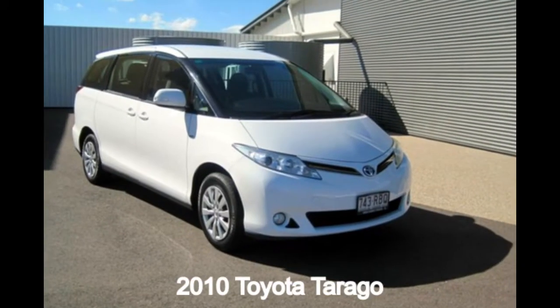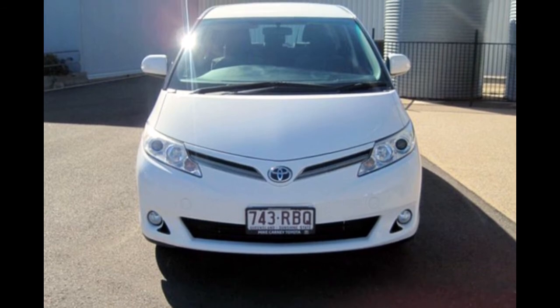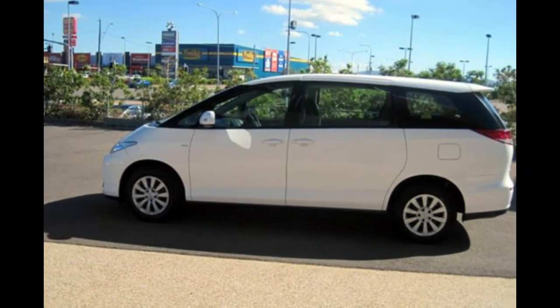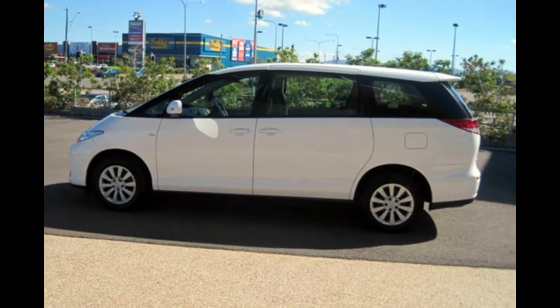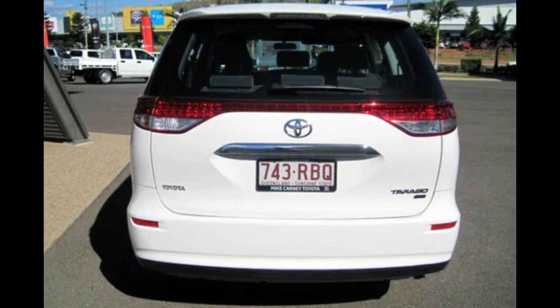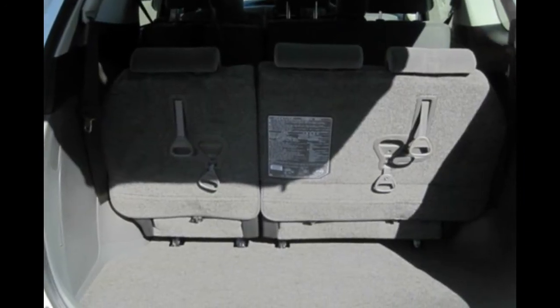Looking for a 2010 Toyota Turago? This Turago has a reliable 2.4-litre engine and a smooth shifting automatic transmission. The attractive white exterior is complemented by its stylish interior. This vehicle has all the features you could dream of and more.